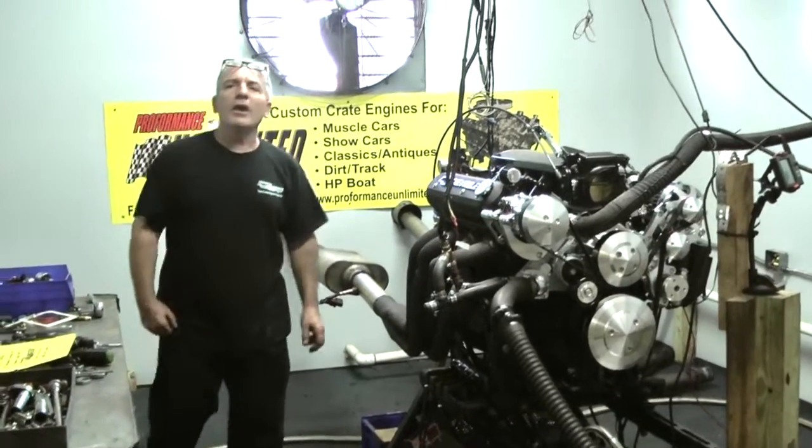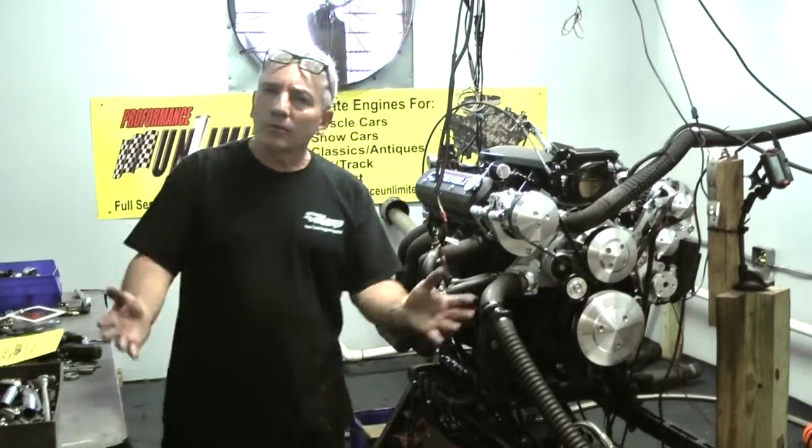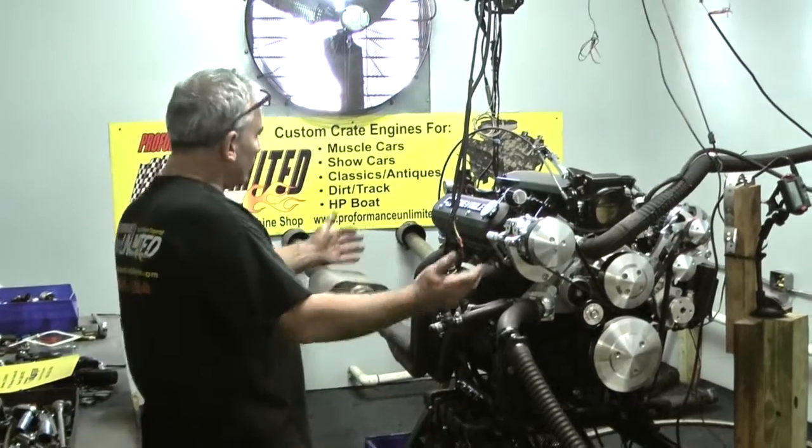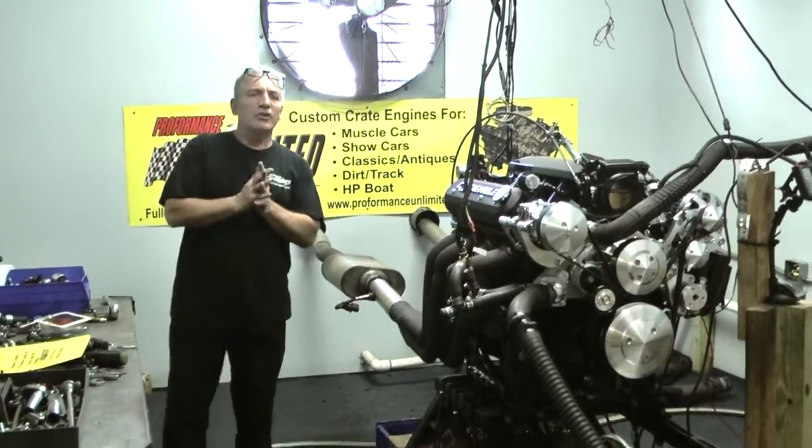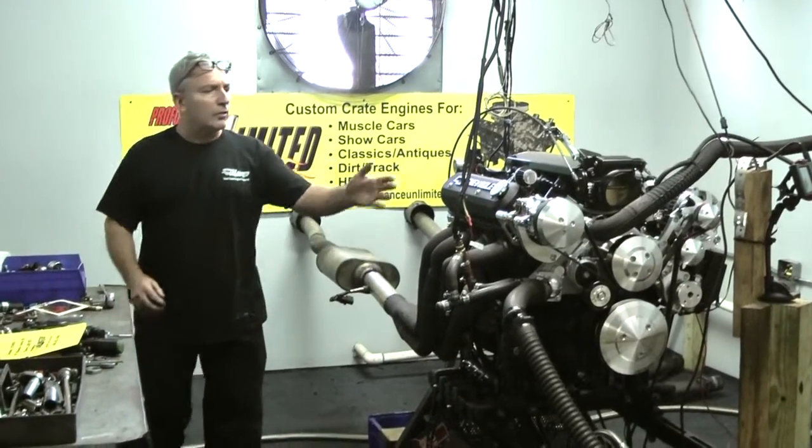Good morning everybody, welcome to LS Engine Kings. We are known for building a lot of LS engines. You can go to our website, lsenginekings.com, and check out any one of our engines.